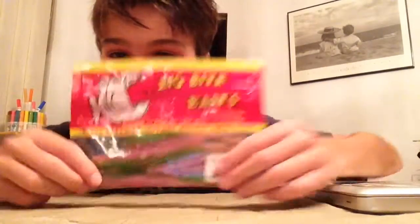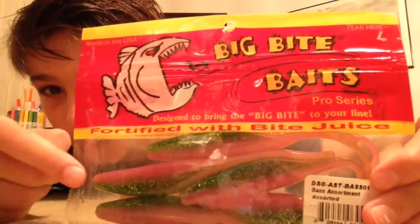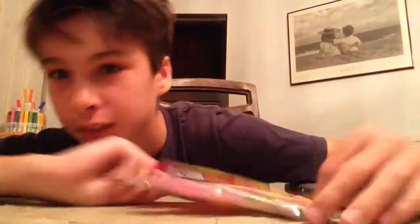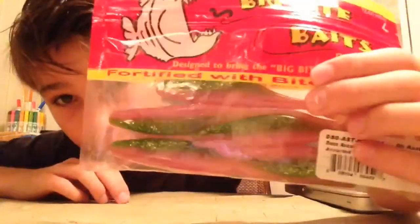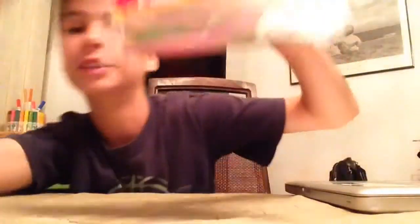Next I got these frogs in a watermelon color. They're pretty big and they're a watermelon pink and green with sparkles on them. I got these because largemouth bass love frogs, even here in Florida. I have a couple topwater frogs already but I picked some of these up because I thought they'd work well.